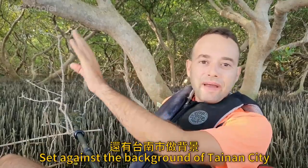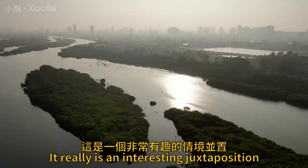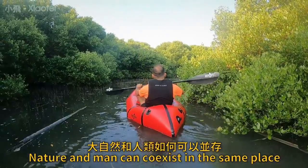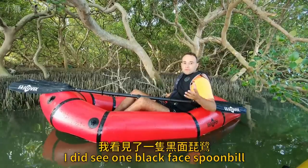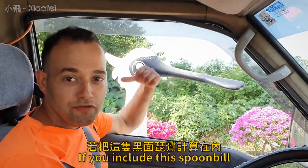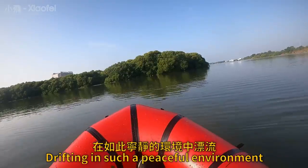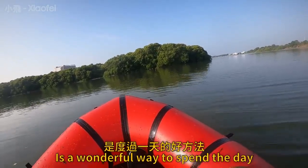Set against the background of Tainan City — we can see skyscrapers just on the side of the river. It really is an interesting juxtaposition and could be a lesson for how nature and man can coexist in the same place. I did see one black-faced spoonbill. Today I saw two in total. Mostly egrets and other small birds. Drifting in such a peaceful environment is a wonderful way to spend the day.